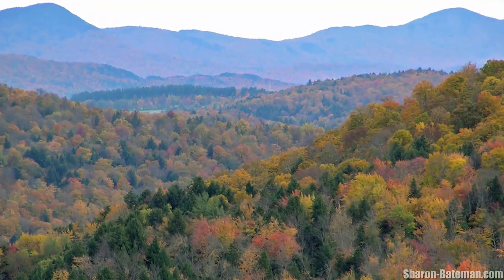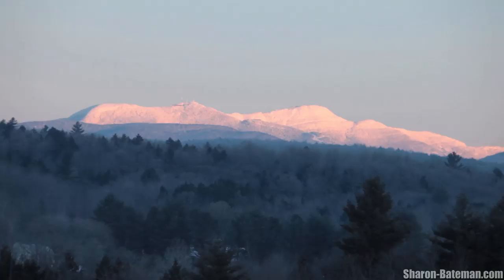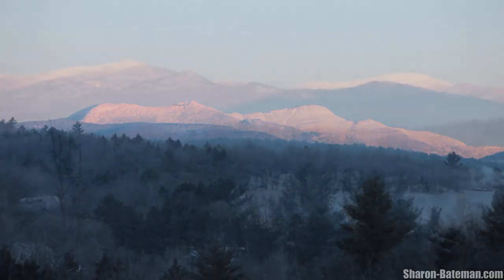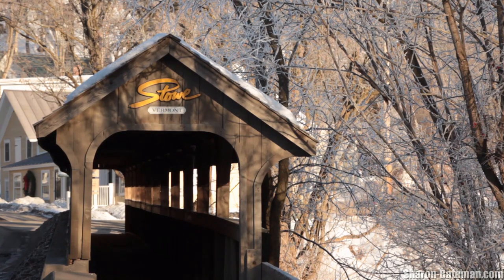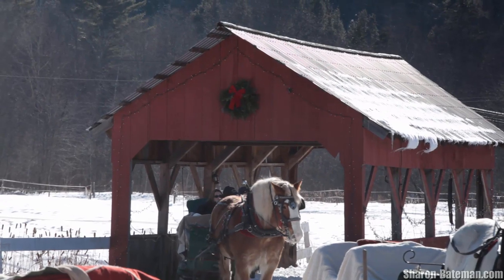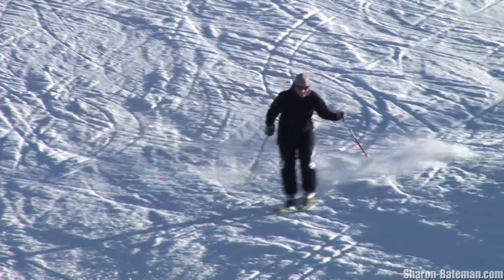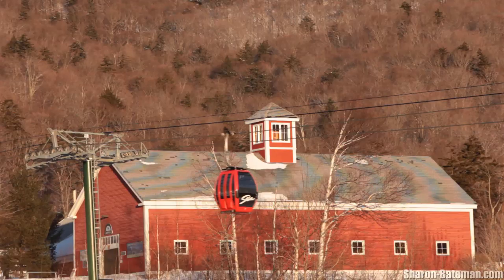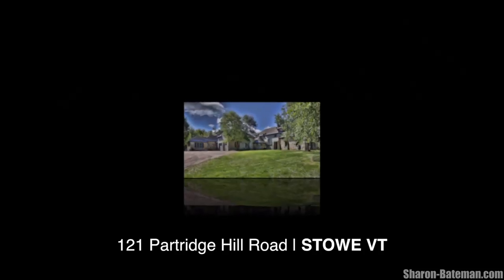Tourism is a major industry here in Stowe, and it's no wonder. From the fine antique shops, restaurants, and boutiques of the quaint Stowe village, to the Stowe Mountain Resort ski area, to the Stowe recreational path, to thousands of acres of biking and hiking trails, golf courses, and miles of scenic backroad drives, there's plenty to do and see here during all four seasons.